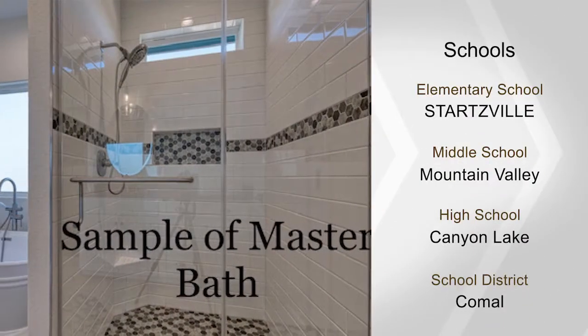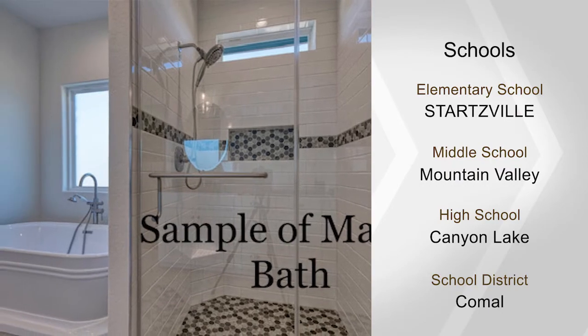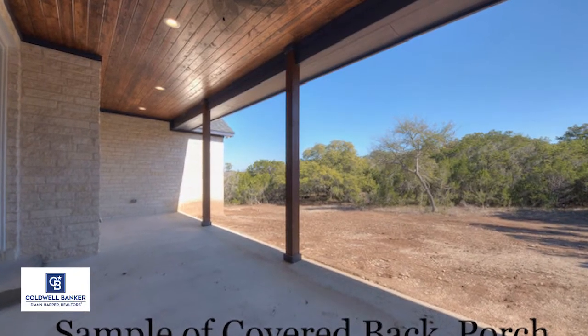A master closet and laundry room — features that should never be compromised — a superior propane tankless water heater, a two-car garage, and so much more.